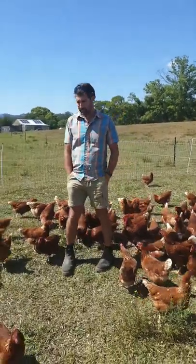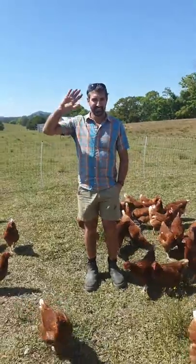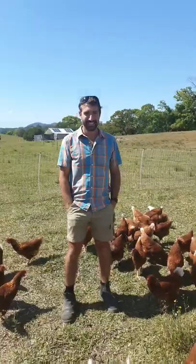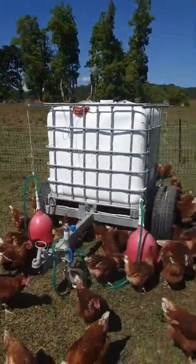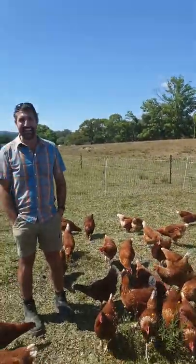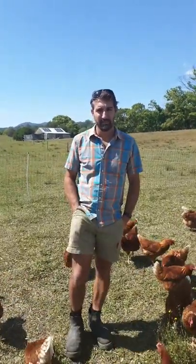Good morning, Nourish Me community. It's Jolene coming to you live from the Woodland Valley Farm. I'm here with Fabian, a dedicated chicken lover, egg farmer, and pasta maker. This man has got so many talents and I'm just absolutely loving being here on the farm with these chickens. We've decided to start a little bit earlier — the girls need to have some lunch soon and it's getting very, very hot. So Fabian's going to tell us all about these gorgeous girls and just what it takes to look after these chickens and to grow the most nutritious and delicious egg.